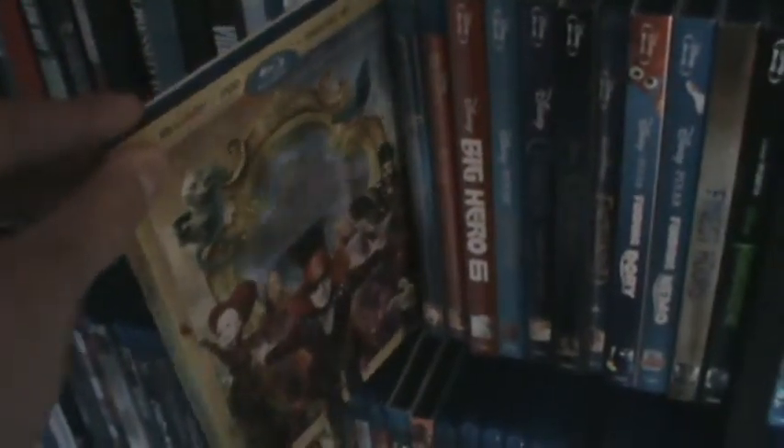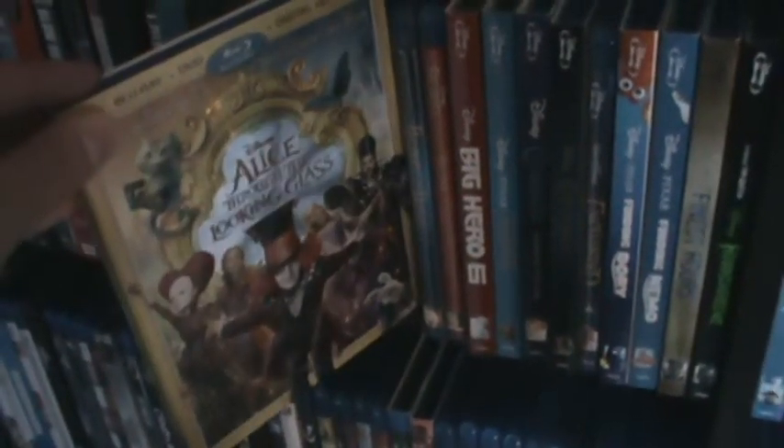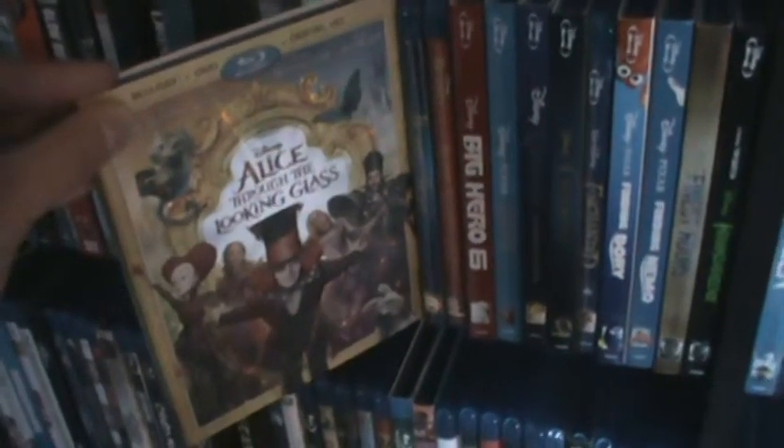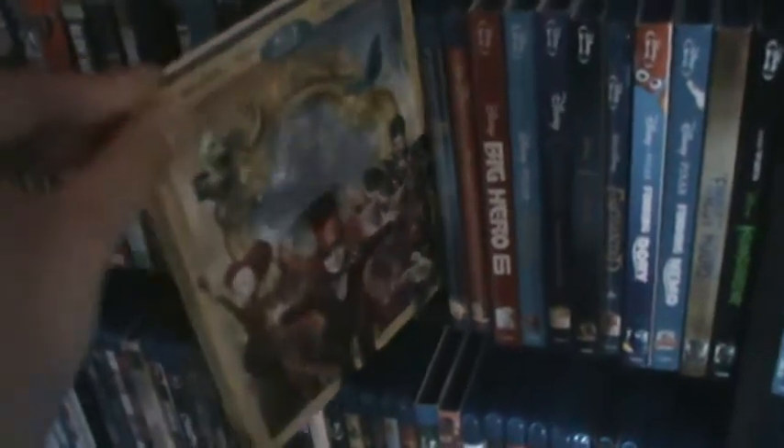Alice Through the Looking Glass — I absolutely loved it. I know a lot of people tend to hate this one but I actually preferred it over the first movie. I got this on Black Friday for $16.99 — Disney titles are usually over $20 so that was a good deal.